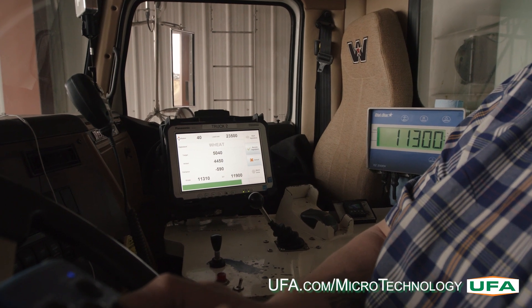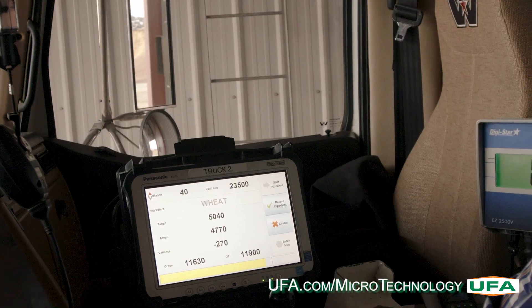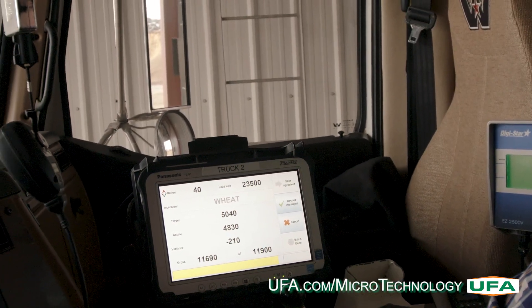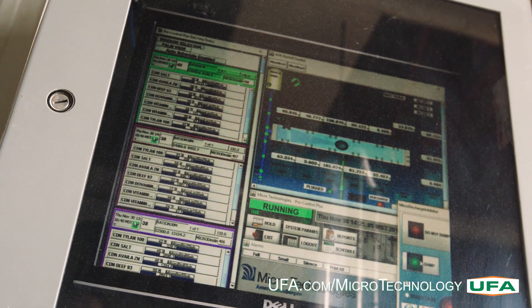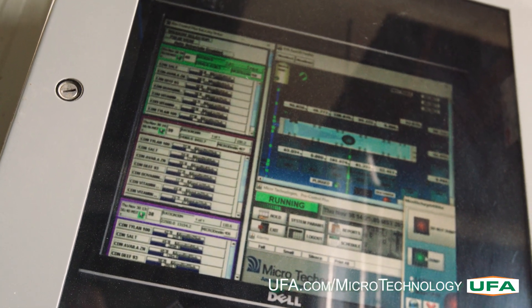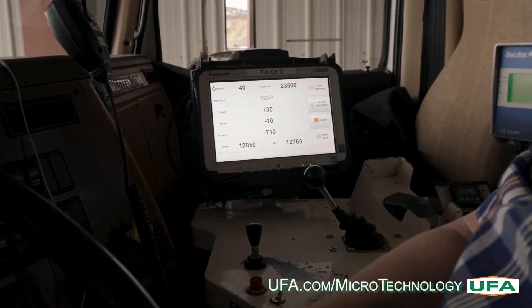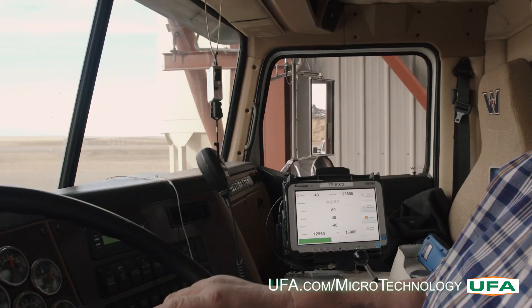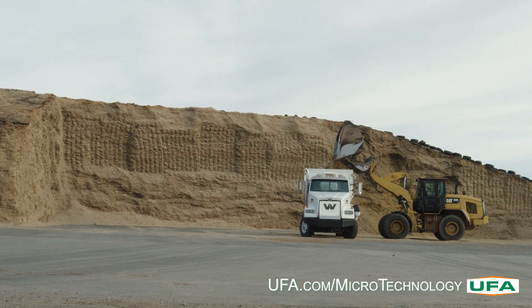As the ingredients are being sprayed into the truck, the driver is able to monitor the load without leaving the truck through the Read and Feed truck management system. This system has the ability to record and calculate how much of each ingredient is being mixed into the truck. All of this information is stored in the computer and can be accessed through a variety of reports.